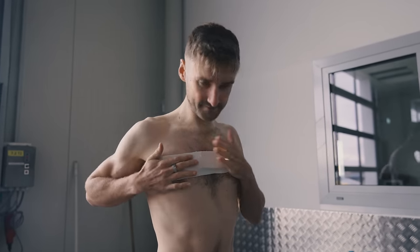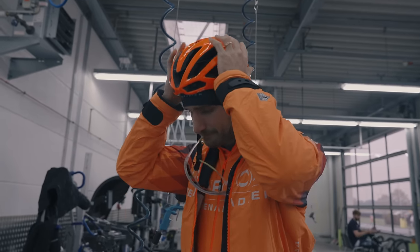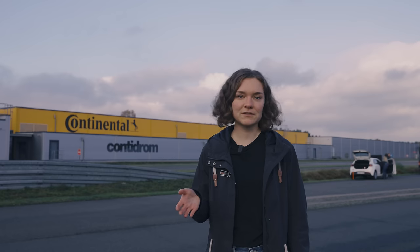Nice accelerometer to measure how I vibrate. My name is Hannah, I am product manager for Road Race Bike Tires at Continental. For us it's really exciting because it's the first time that we're doing this kind of field testing with one of our partners.